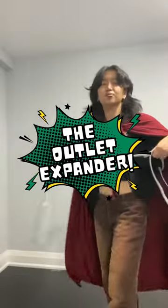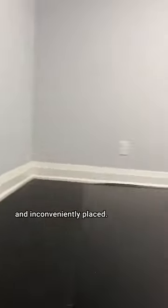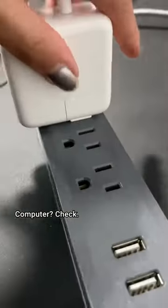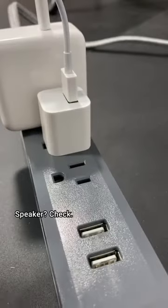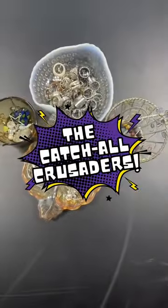The Outlet Expander. In dorm rooms where outlets are scarce and inconveniently placed, this hero steps up. Computer? Check. Phone? Check. Speaker? Check. What a champ.